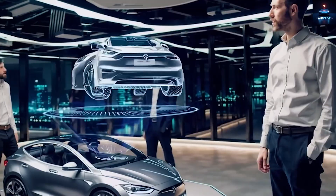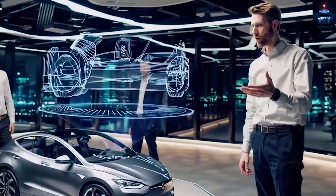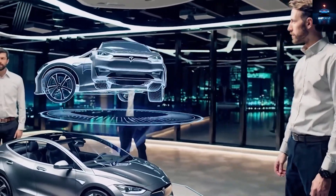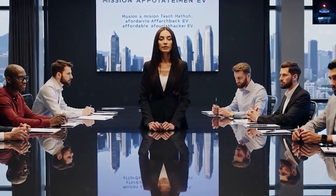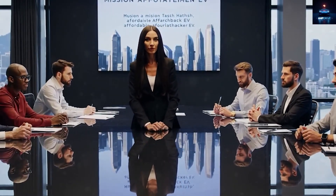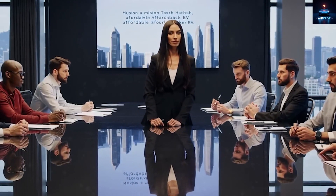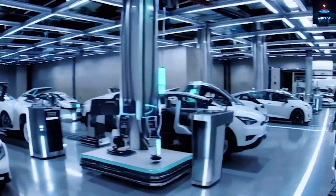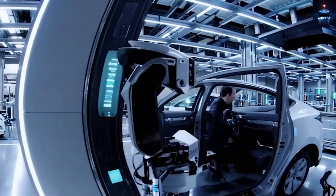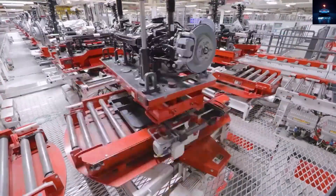Tesla has also focused on lowering other manufacturing costs like tires and wheels. Smaller 17- to 18-inch wheels will be cheaper, lighter, and more energy efficient than larger ones. While they may sacrifice a bit of comfort, the cost savings and range improvement make them worth it for budget-conscious buyers. Similarly, smaller 12-inch displays, simpler mechanical systems, and fewer luxury features can help cut several hundred dollars per car. The company might also stick to more traditional steering and braking linkages instead of advanced drive-by-wire systems to simplify tooling and reduce complexity.